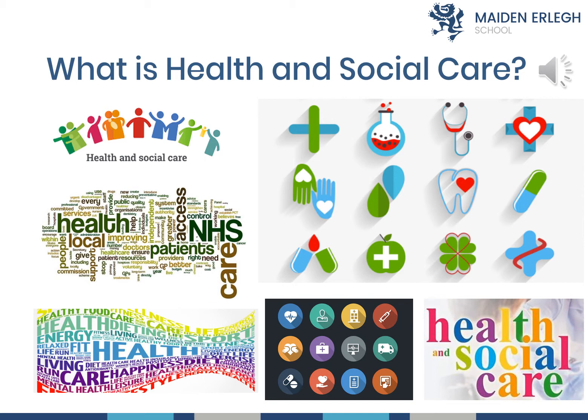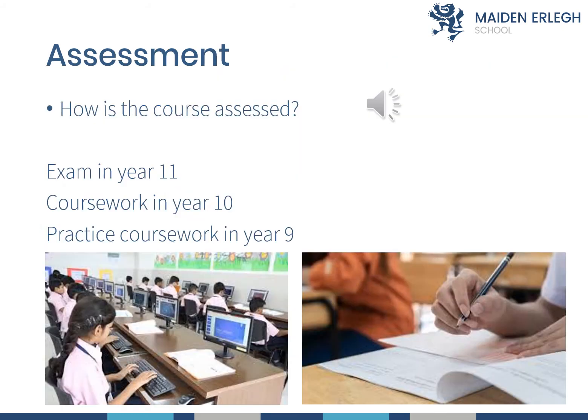This course can lead on to many job roles such as paramedics, doctors, care workers, and health workers — there are many opportunities from this course. Health and Social Care is assessed in Year 10 and Year 11, with those two years going towards your final grade. The coursework in Year 10 and then the exam in Year 11 add up to make your grade.